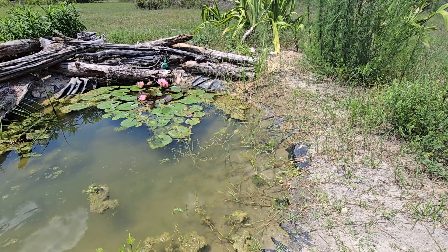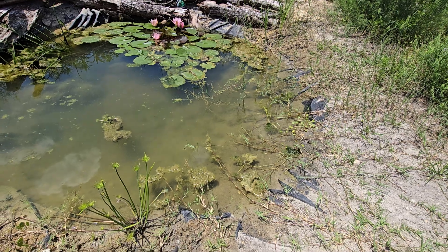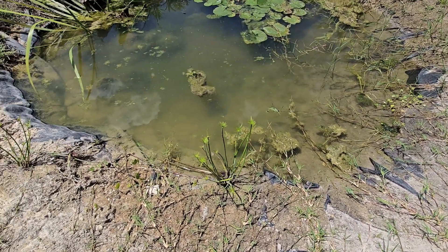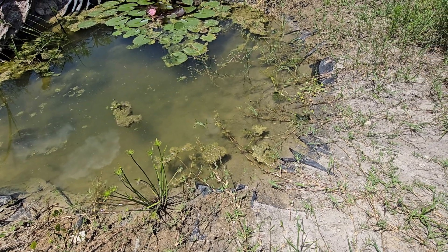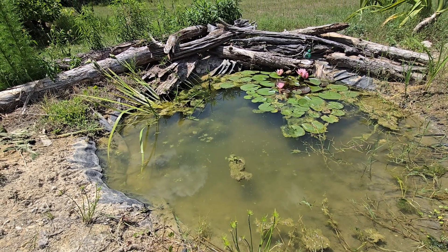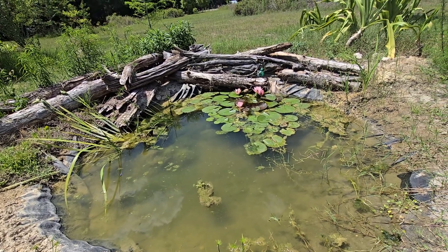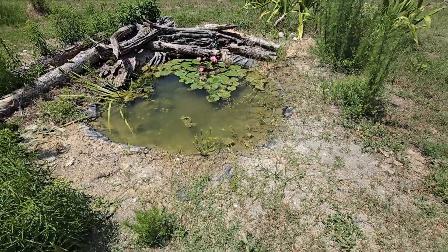If there's a presence of honeybees they'll certainly be here getting water. The minnows in this pond help keep the mosquito population under control. This really is what it's all about — making a self-sustaining ecosystem.